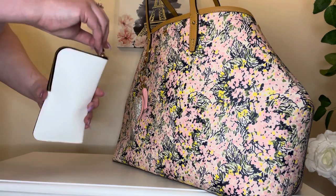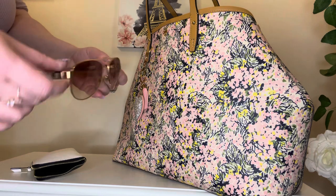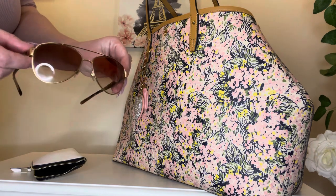Last but not least, I have my sunglasses. I keep them in this case, and these are just my current Burberry shades that I'm using right now.